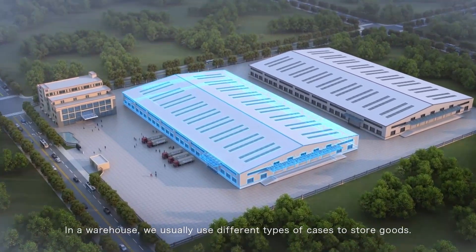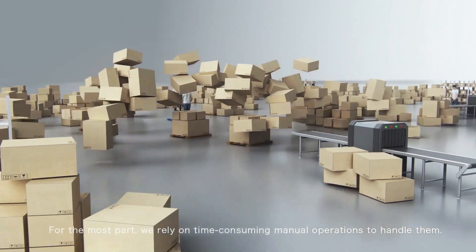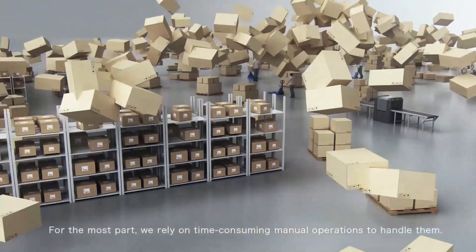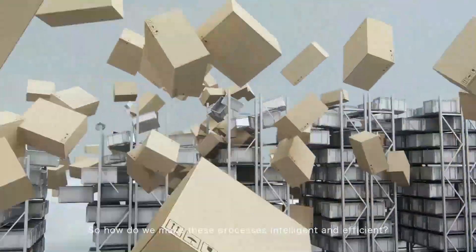In a warehouse, we usually use different types of cases to store goods. For the most part, we rely on time-consuming manual operations to handle them. So how do we make these processes intelligent and efficient?